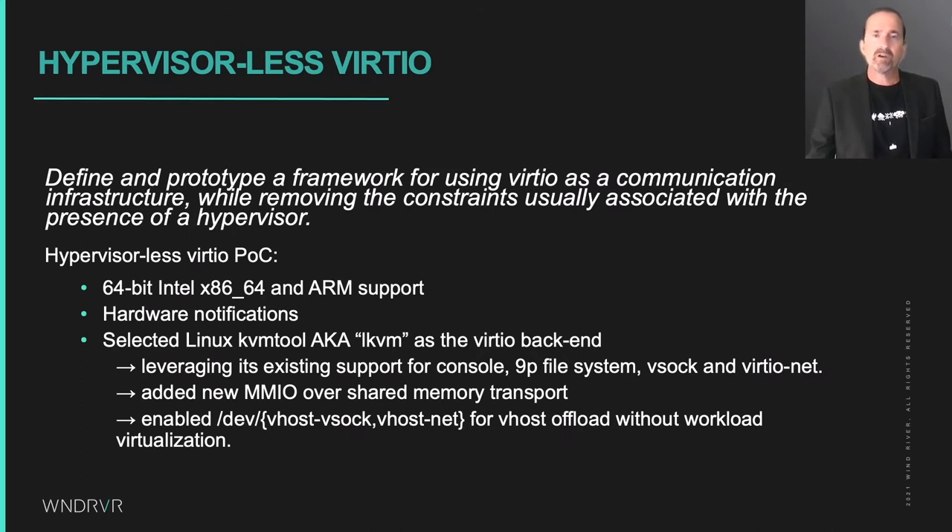The hypervisorless VirtIO proof of concept we developed at Wind River for 64-bit Intel and ARM processors targets all the partitioning scenarios we just discussed, where Linux is beside auxiliary runtimes, with the workload integration features mentioned. Instead of using hypercalls down to a hypervisor-based VirtIO backend to notify it of VirtQ or config register changes, we used interrupts over to a Linux daemon process where the VirtIO backend is implemented. That daemon is a modified version of KVM tool in our project, and it maps a shared memory that the VirtIO frontend uses for the VirtQs and data buffers. KVM tool was also modified to handle VSOCK and VNet Vhost offload for scenarios not involving KVM-based workload virtualization.